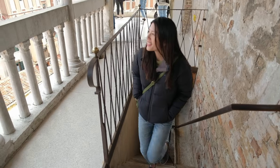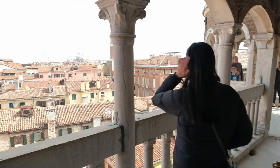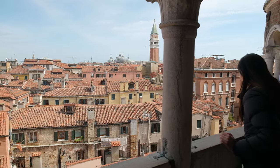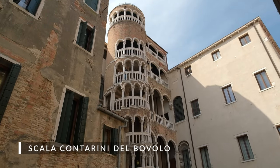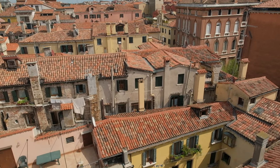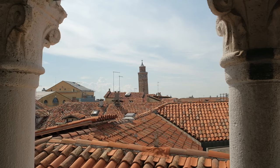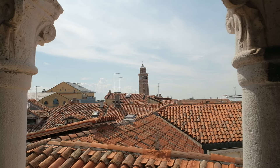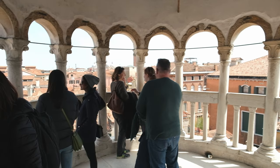Look how nice it is up here! Scala Contarini del Bovolo is Venetian for 'shell of the snail,' and it definitely looks like it when you're at the bottom looking up at the spiraling staircase — very beautiful and quite charming. We've got amazing views up here. We can see the bell tower, which we'll be going to later this evening, and there's also the crooked bell tower on the other side. The staircase itself is about 28 meters high — roughly 90 feet — and it was built at the very end of the 15th century.